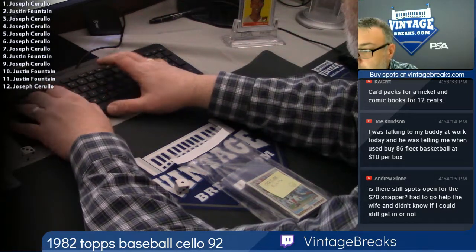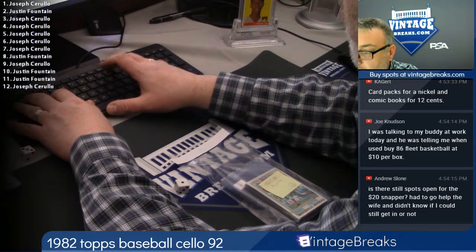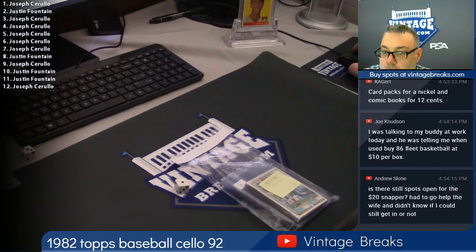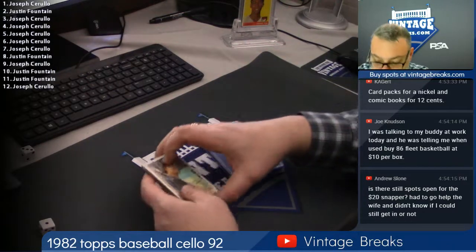Here we go. Hey Andrew, there are spots man. Go right ahead, bunch of spots left my brother. Alright, 82 Cello. Joe Seek — first one goes to you in this pack. You get the Paul Moscow.